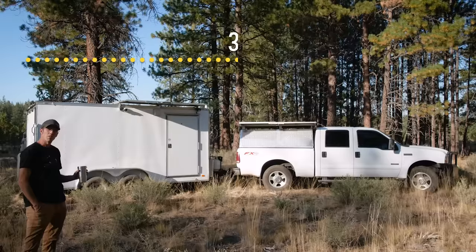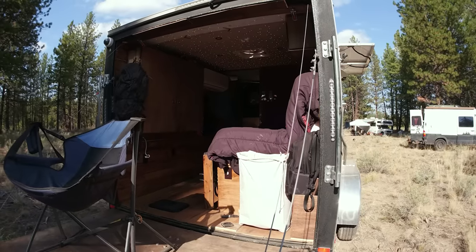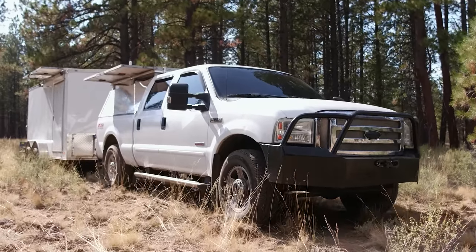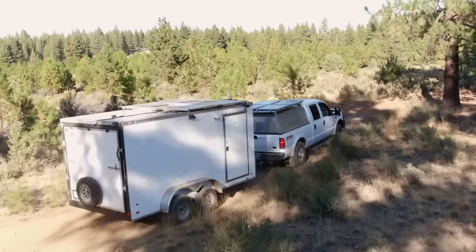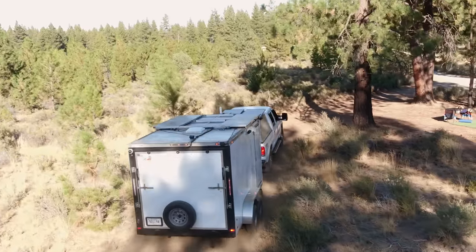This is the outside of the rig — about 30 to 32 feet long, a 7x14 trailer. I really like the look; I feel like it leans toward the stealth rig aesthetic — it looks like a work trailer. Total weight, the last time I checked, was about 16,000 pounds.